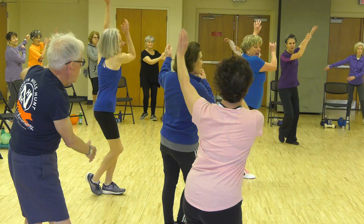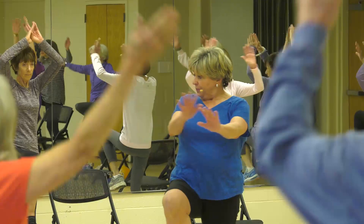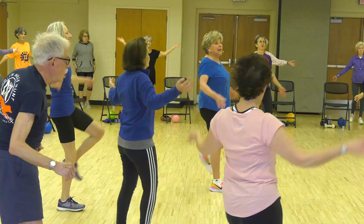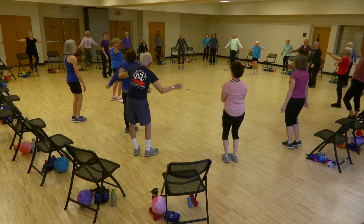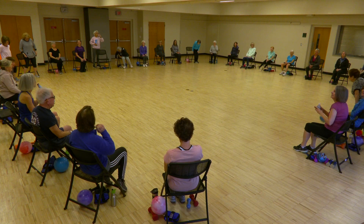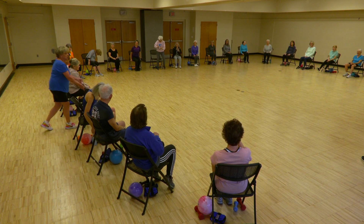Knees up — arms up. Move it, breathe. One more, and back. Nice. March it, inhale. Have a seat. Everybody nice and warm? Good. Make sure you stay hydrated throughout the entire class, please.